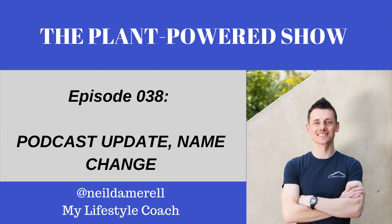Hello and welcome to the Plant-Based Revolution Podcast with your host, Neil Damrall, from My Lifestyle Coach. Thank you very much for joining me again this week. Today's episode is just a brief one to highlight some changes in the name of the show.